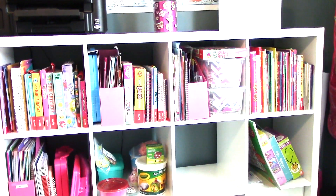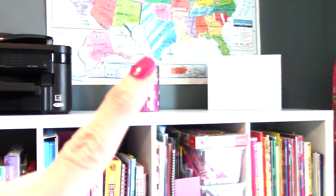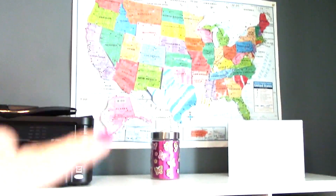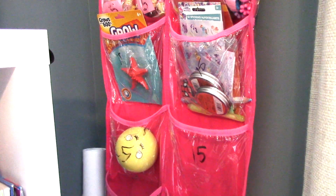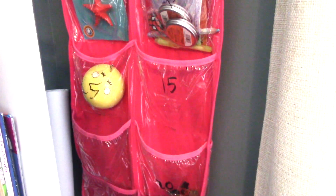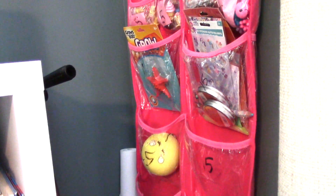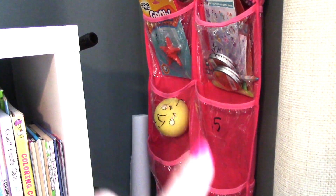Up here I have our light-up marquee, our thankful jar, a printer, and a map of the United States. Over here in the corner we have our homeschool reward store — I've talked about this before and done haul videos for it. Basically, the girls earn what we call Loki Bucks — Loki is our dog — by doing different things in school, and then once they save up enough they can get whatever is in the store. I kind of need to replenish it a little bit.